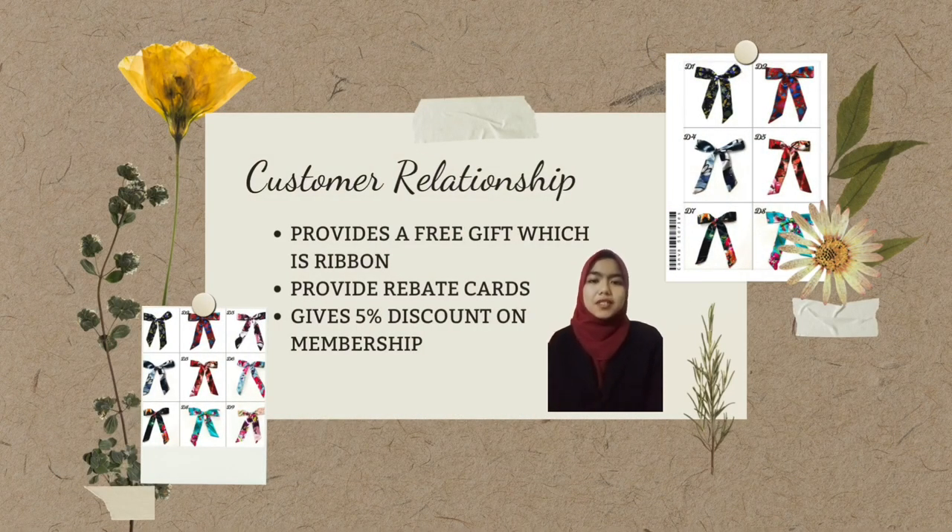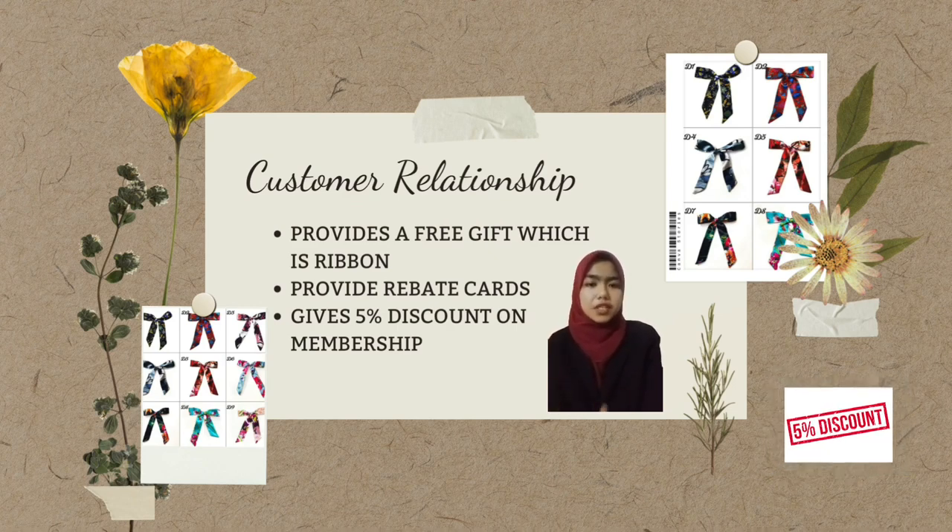Under customer relationships, this company provides a free gift ribbon for every purchase to ensure customers remain loyal. The company also provides rebate cards where customers can use the card to get a cheaper price. Our company also gives a 5% discount on membership in order to attract customers to become members.